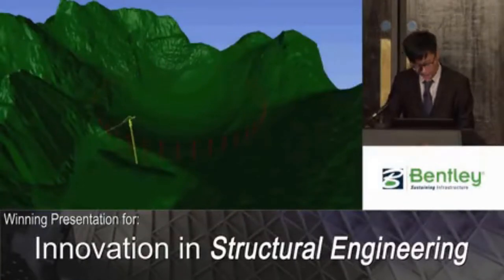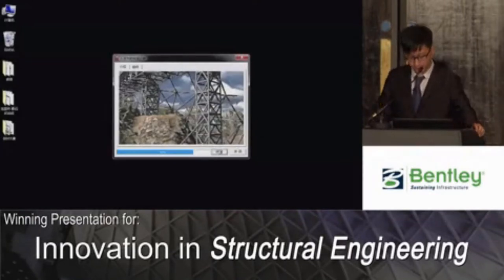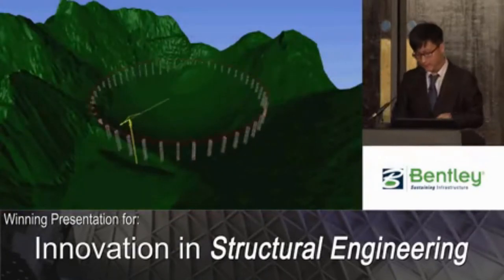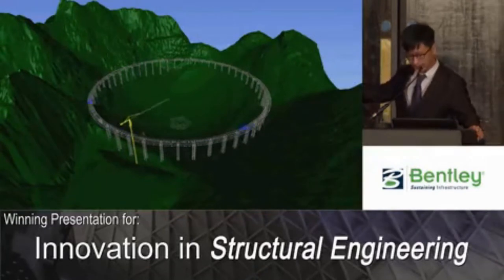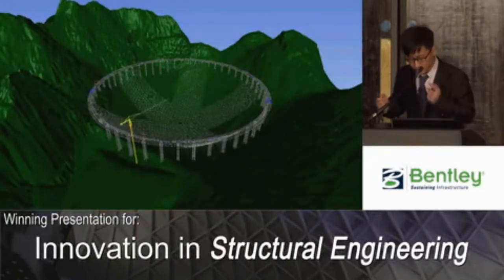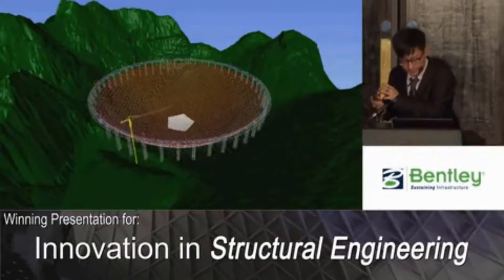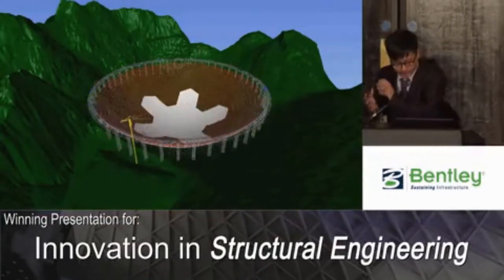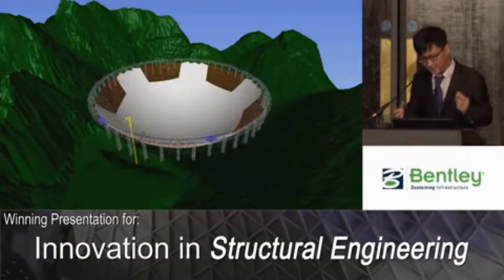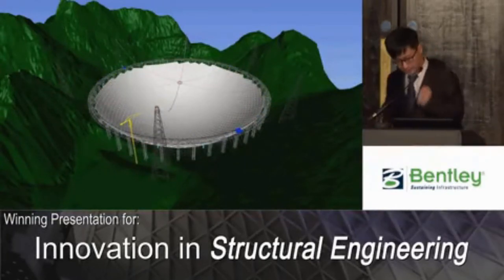We also used Navigator to simulate the construction process. First, the supporting towers were erected on the ground, then the ring beam was installed. A tower crane was used to lift up the cables and panels. Two transporters — small vehicles — were used to move cables to the installation position. Cables were then installed step by step, followed by panel installation. Karst terrain limited transportation for large-scale components, which was a big challenge. Navigator helped us optimize the construction plan with great outcomes.